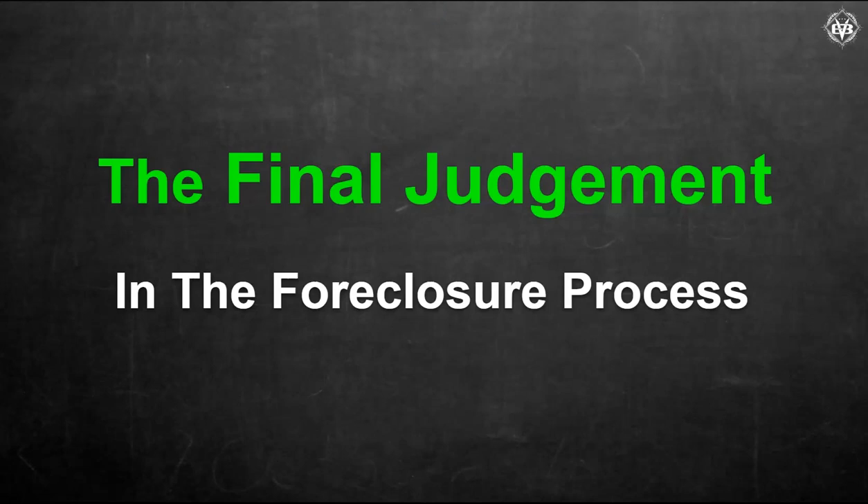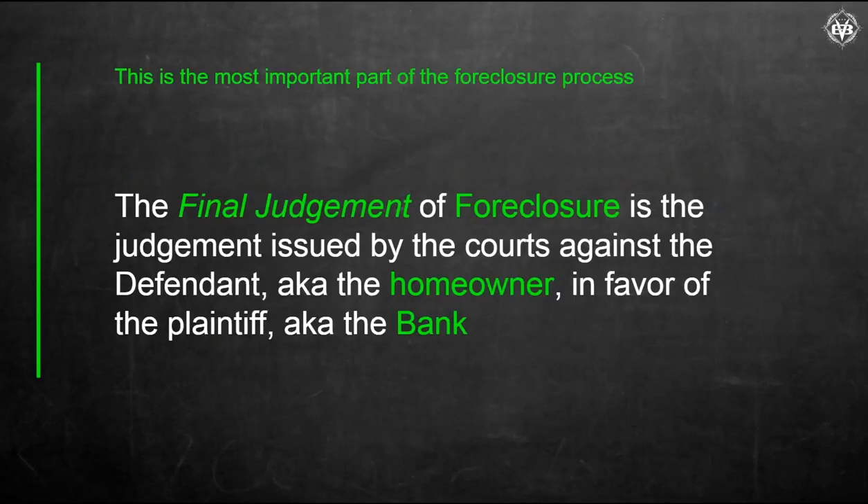Hey everyone, I'm Brandon Vineyard and I've been selling and listing bank foreclosures for over 18 years. Today we're going to talk about what I consider the most important part of the foreclosure process. This by far is the most important part of the foreclosure process in my opinion.